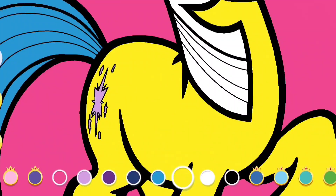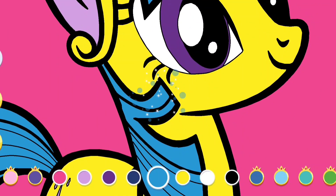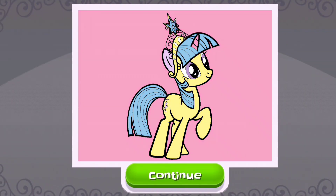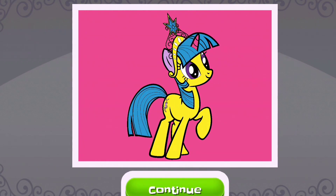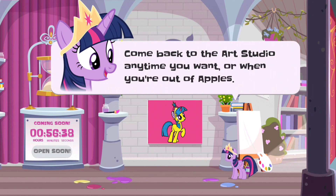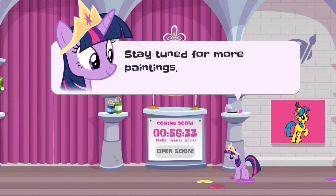Some colors are exclusive to the members of the Very Important Pony Club. You're a true equestrian artist. What a masterpiece! Come back to the art studio anytime you want, or when you're out of apples. Stay tuned for more paintings.